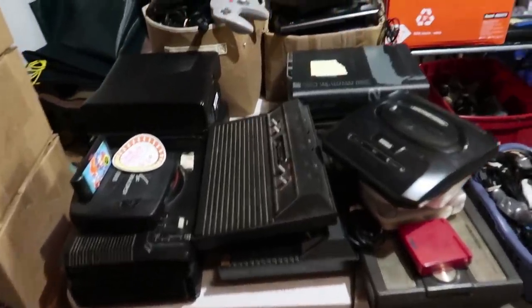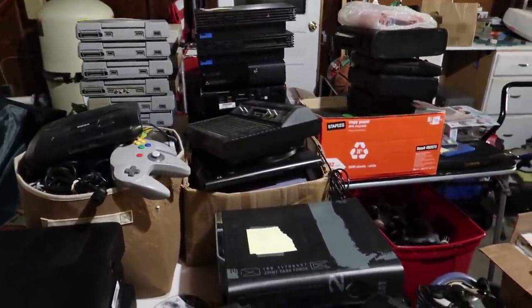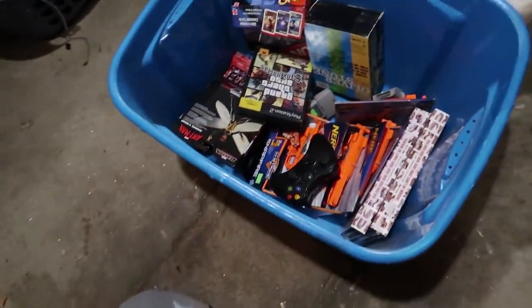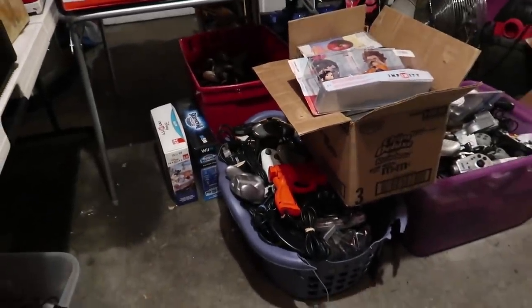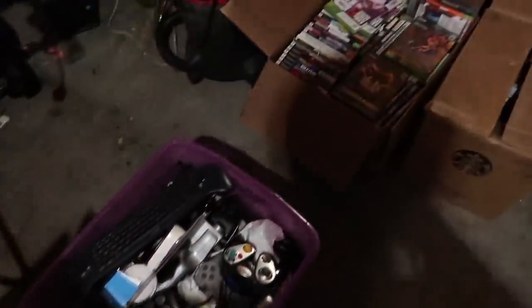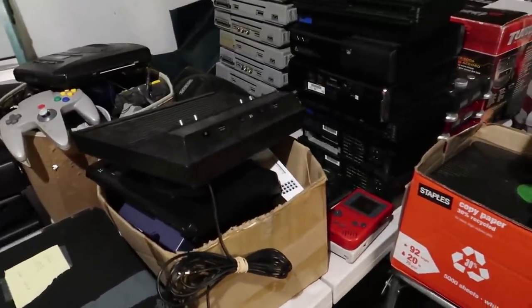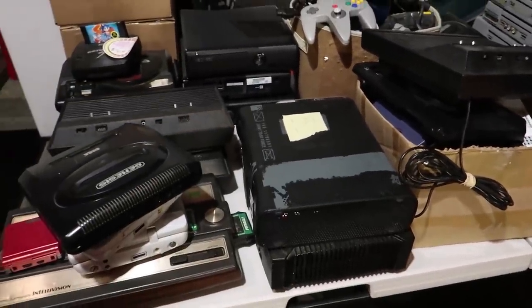I'll give you guys a quick sneak peek of a massive haul I picked up — this video should be coming soon. I actually bought out a video game store, so this is a quick preview. So many consoles, controllers, accessories, and games — lots of good ones. That video should be coming semi-soon with really good highlights. But let's head out to the car now and I want to show you guys everything I picked up.